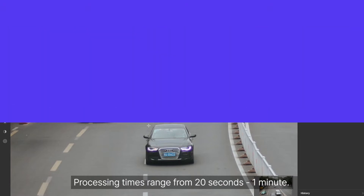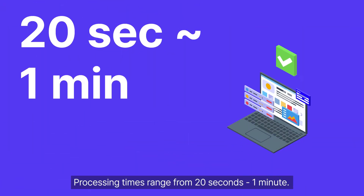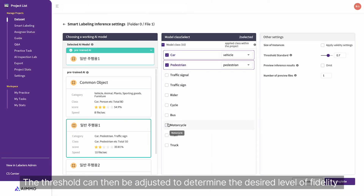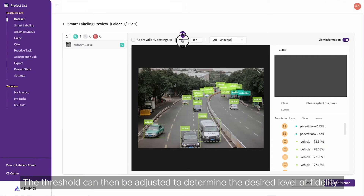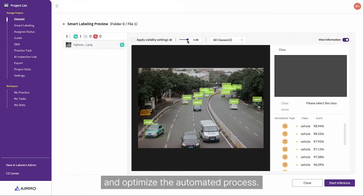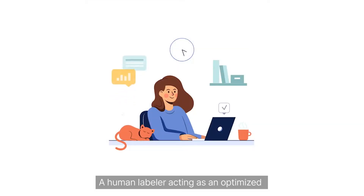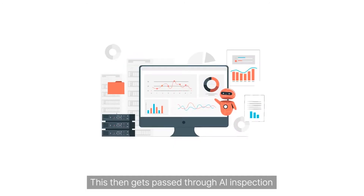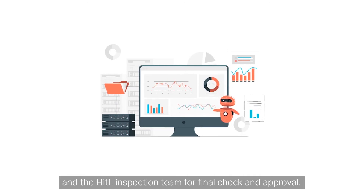Let's see how AMO's AI-powered solution compares. Let's process this image using AMO's smart labeling technology. Processing times range from 20 seconds to 1 minute. The first pass of the pre-trained AI labels a majority of the data. The threshold can then be adjusted to determine the desired level of fidelity and optimize the automated process. The human labeler, acting as an optimized human-in-the-loop operator, finds and corrects any issues.